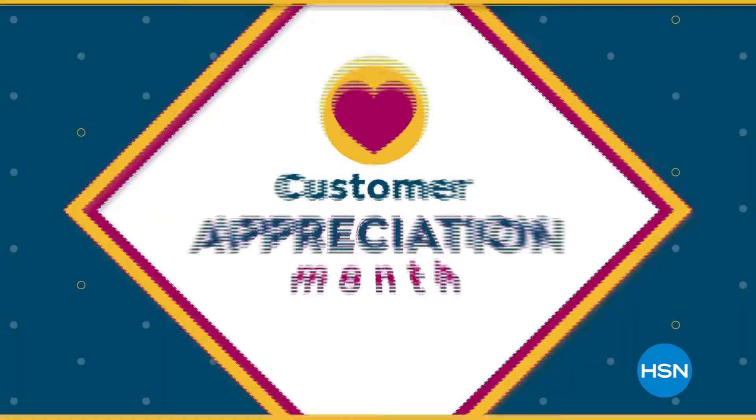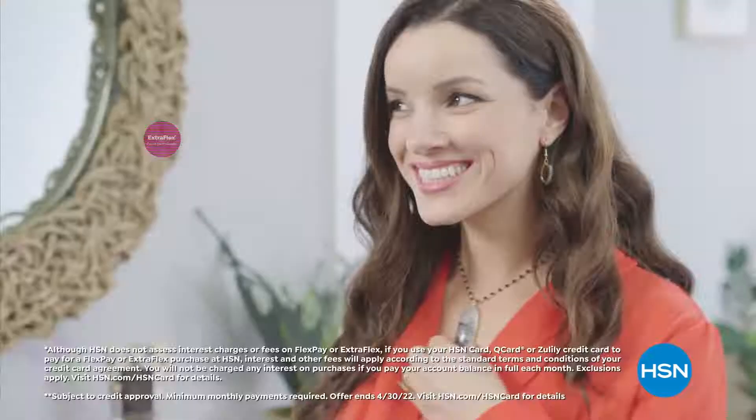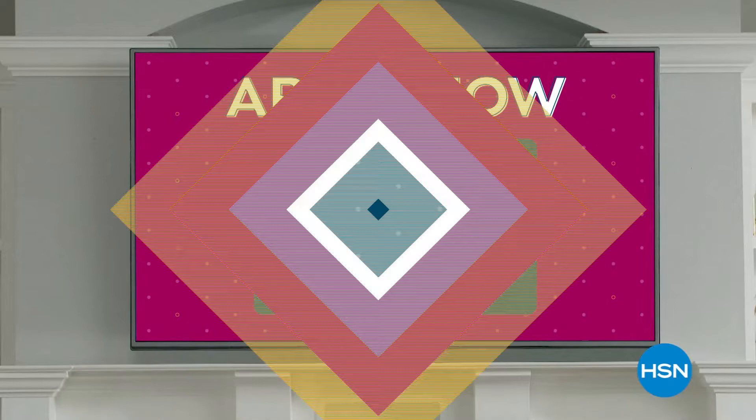Customer Appreciation Month is all about you. We're showing love to our HSN Card VIPs for the entire month of April with exclusive perks like VIP Tuesdays — a special offer every Tuesday in April. Plus extra flex or VIP financing on every item all month long. Apply now and instantly get $40 off when you're approved. Visit HSN.com/hsncard or call 1-800-284-3100.